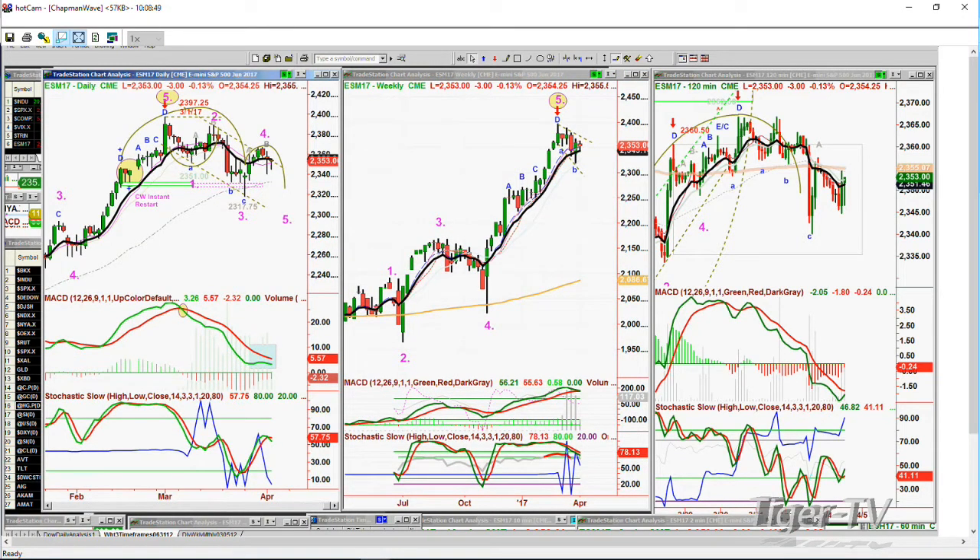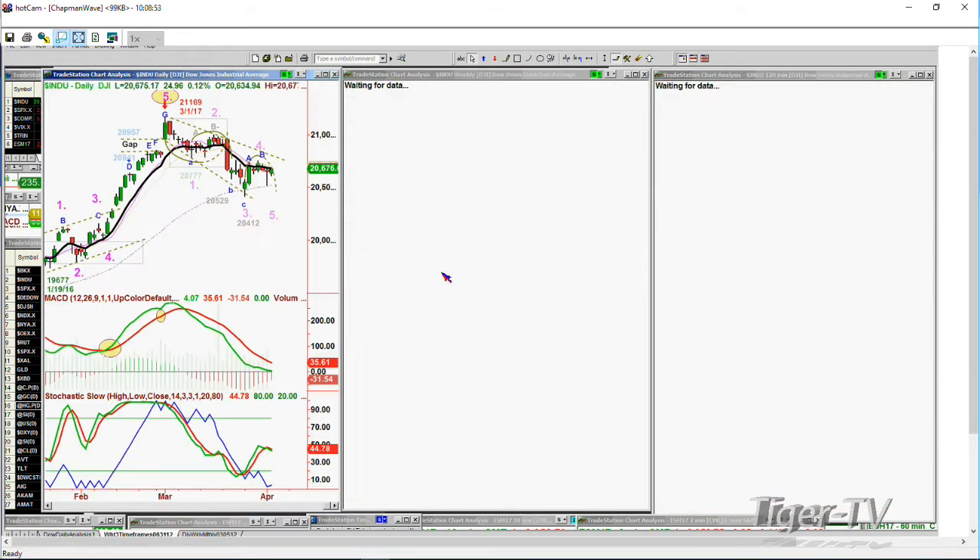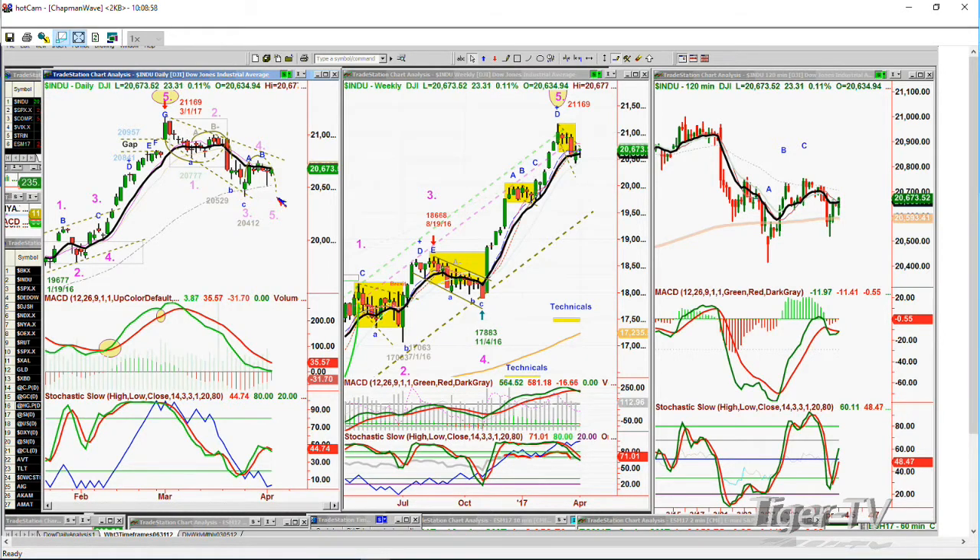Here's the Dow — it needs its leg five down in the Chapman Wave. It's made a B, but not yet a B-minus in an arch formation. Nice action today, started off real weak and came back, up 21. There's rotation going on, just enough stocks to push the market a little higher. By the next two days you need to be taking out the 20,517 low of yesterday, then you can start to see a target of the 20,412 level for leg D. I'd be wrong if the trendline is taken out and the Dow trades in the 20,820s.